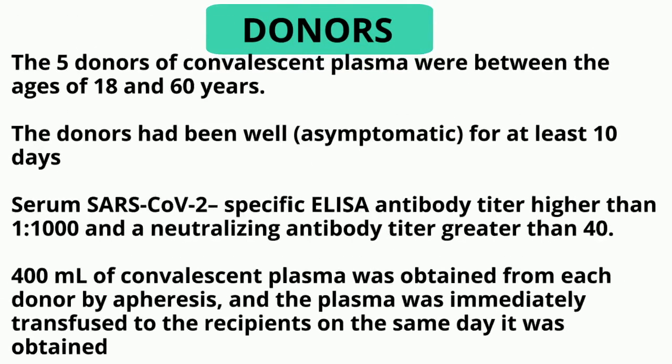Regarding donors: the 5 donors of the Convalescent Plasma were between the ages of 18 to 60 years. The donors had been doing well — that is, asymptomatic — for at least 10 days. The serum SARS-CoV-2 ELISA had a titer higher than 1:1000 dilution and a neutralizing antibody titer greater than 40.